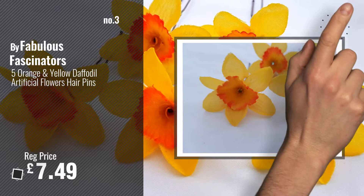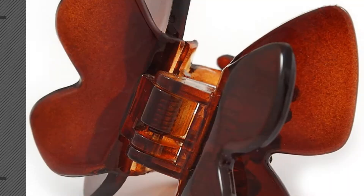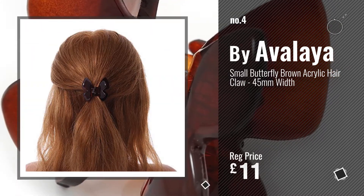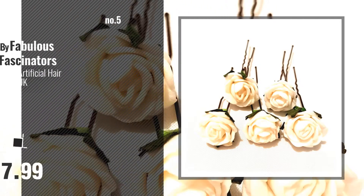For more info and great hairpins, just click this circle. Number 4: by Avilaia. Number 5: by Fabulous Fascinators.